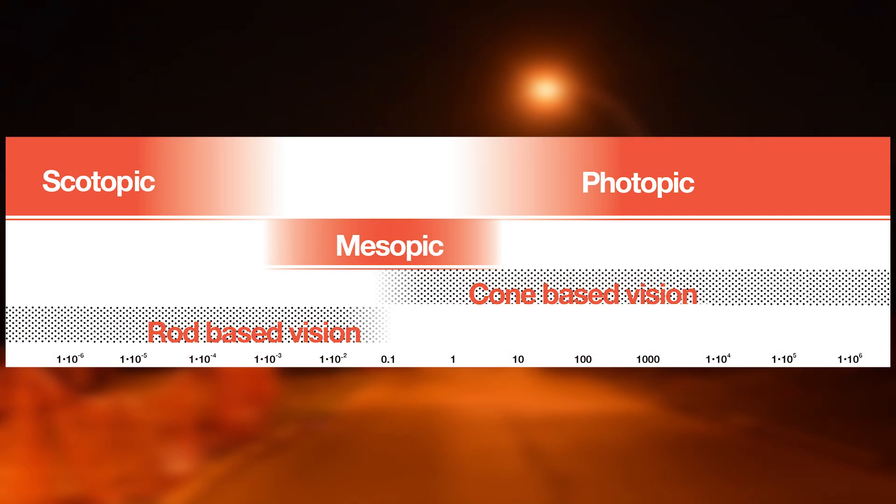Mesopic vision is a combination of photopic and scotopic vision. It covers the range of luminance in which both cone cells and rod cells are active to varying degrees. In ideal circumstances, mesopic vision grants us the sensitivity of rod cells in dark regions of the visual field and the clarity of cone cells in bright regions. However, artificial nighttime lighting doesn't make for ideal circumstances, especially for rod cells.